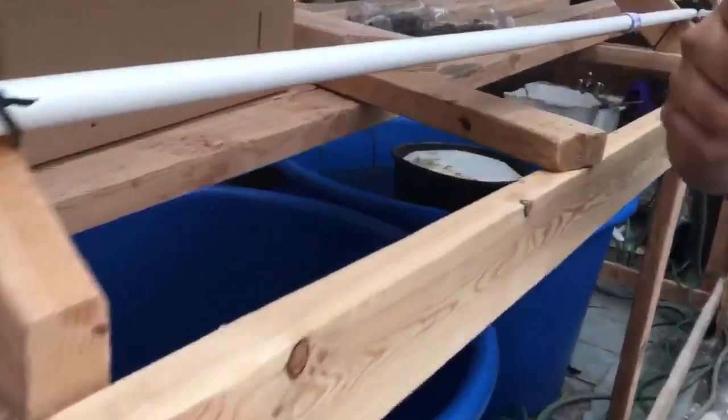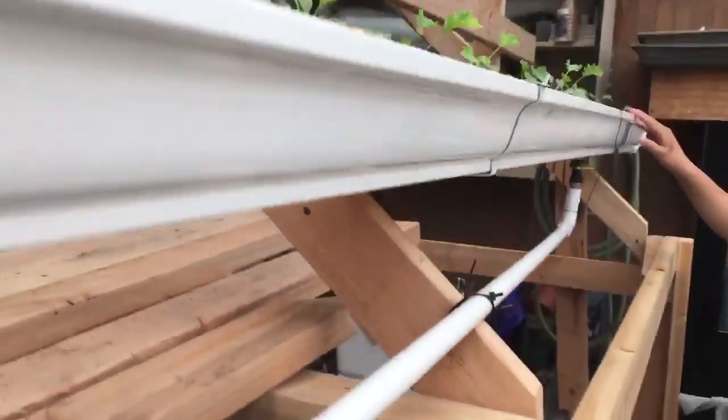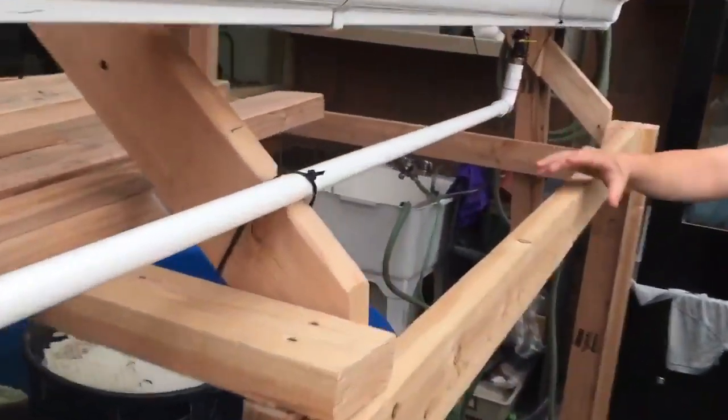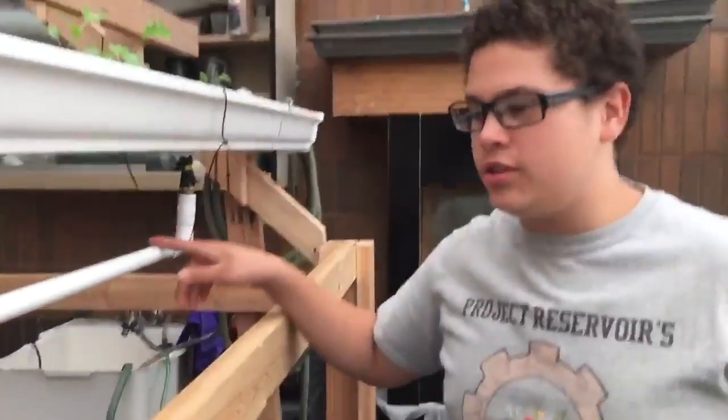Each tier is filtered through the pipes up to the VAG to give the plants nutrients from the water. Using turtle, tilapia, and goldfish waste, the plants above cycle through and soak up their nutrients.